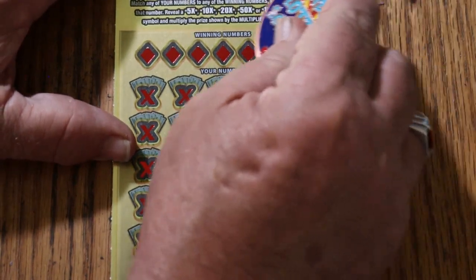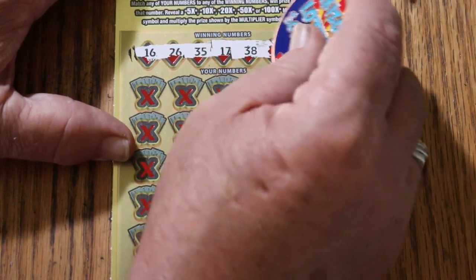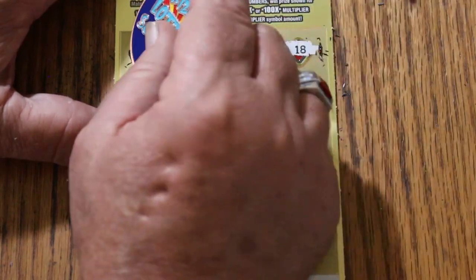Start with ticket 003. Winning numbers are: 16, 26, 35, 17, 38, 24, and 18.